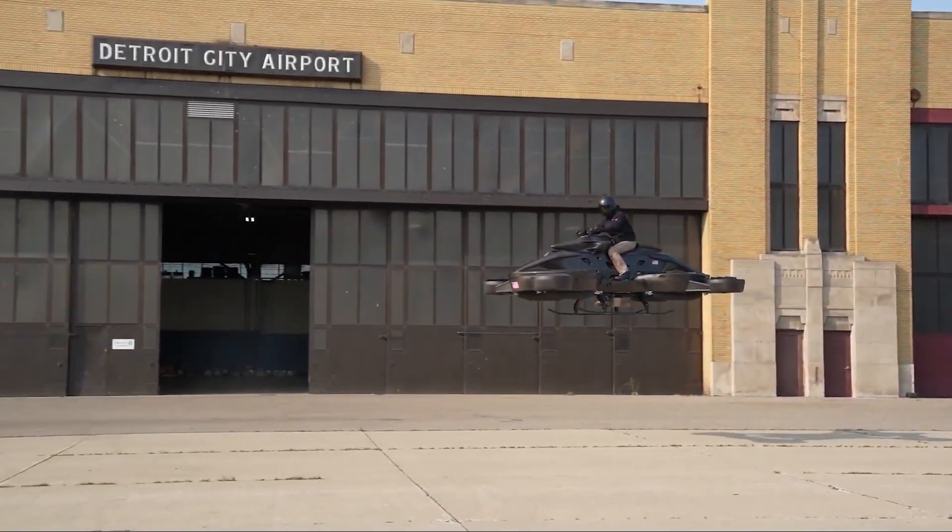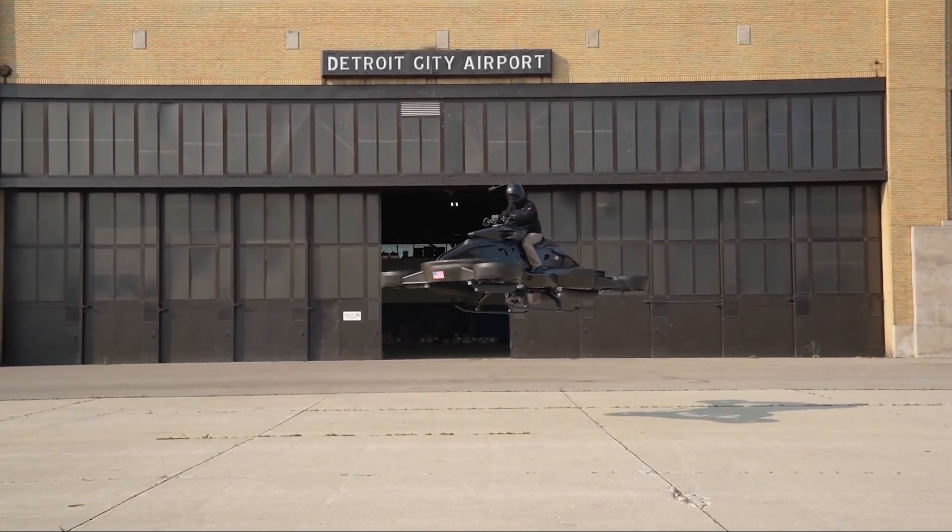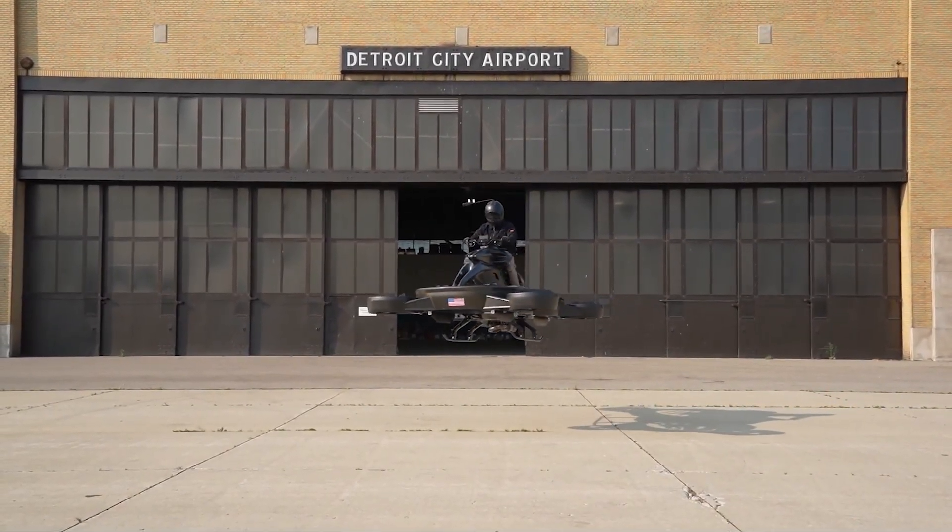There are also built-in mapping and routing systems to guide the flight, especially in complex environments. It's pretty cool how these systems help you navigate safely.